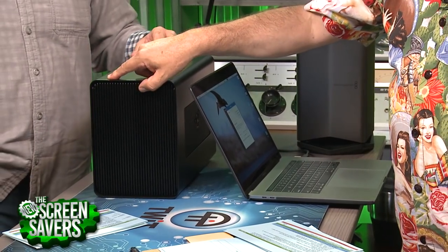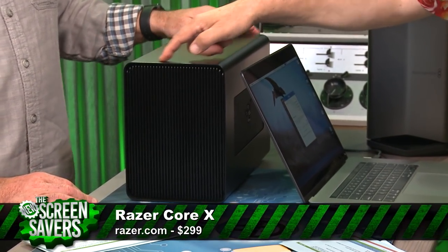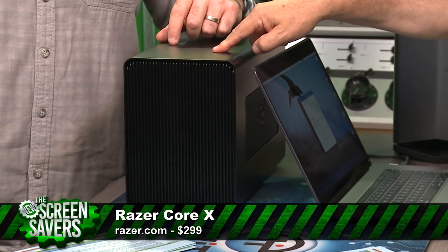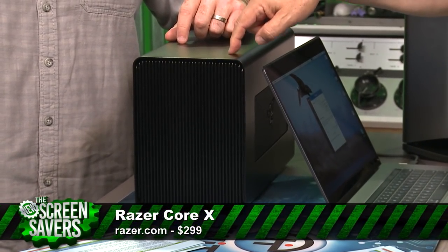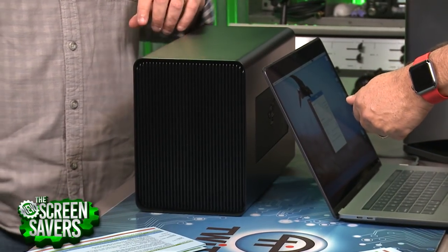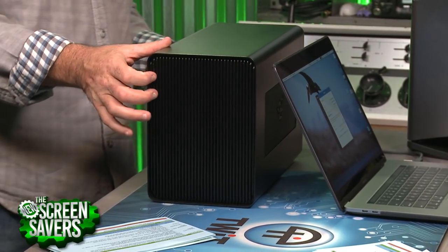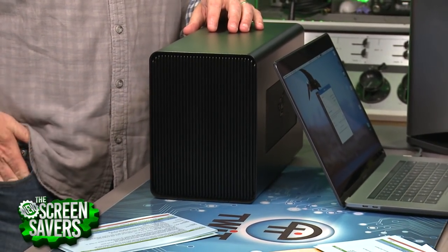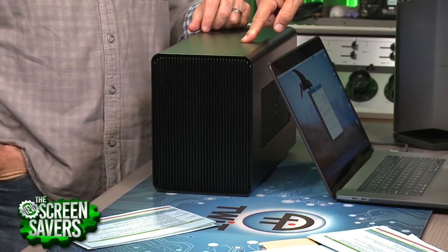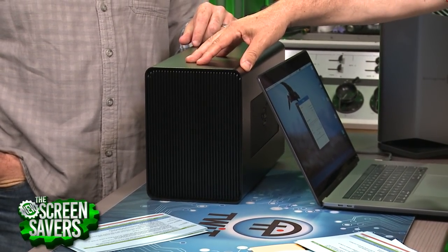We can do the same thing with the Razer eGPU — they call this the Razer Core X. What's interesting about the Core X is it supports upgradability. You can open it up. There's a little handle on the back, you just pull it right out. There's one big slot, and you can put anything you want in here. If you're using Windows machines, even NVIDIA cards — there's room for it. It's a PCI Express slot.